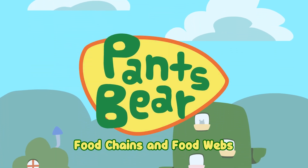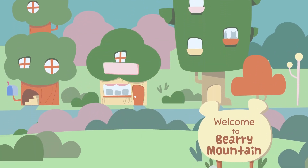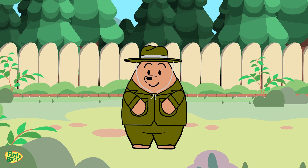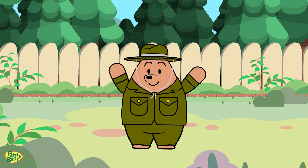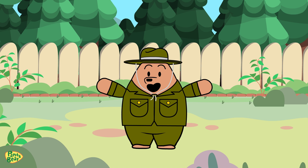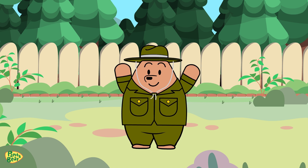Food Chains and Food Webs. I've been wondering how do animals know what to eat, and how are they all connected? Let's explore this adventure and learn about food chains and food webs.